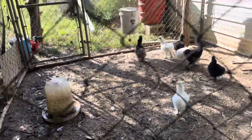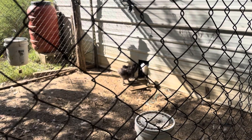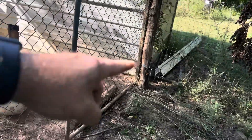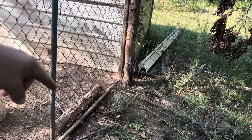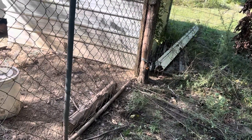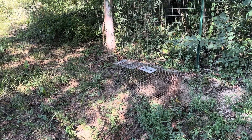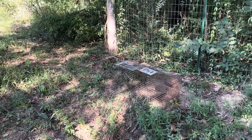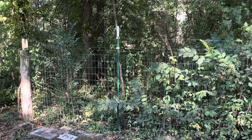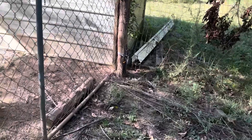Thankfully we did not lose anybody else. The camera did show the coon came right over here in front of the camera — you can just see the back of it. It was all up against the edge of the chicken area and then made its way over there to get the eggs. It definitely came from outside, so we'll leave the camera up and see what else we find.